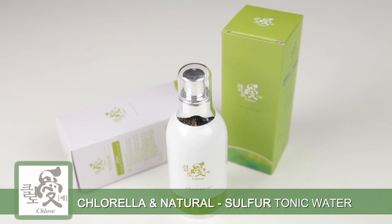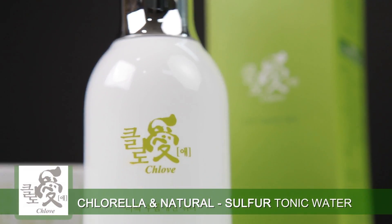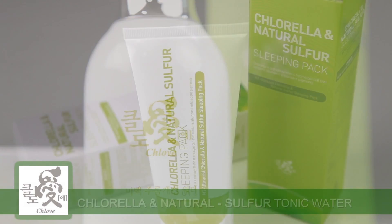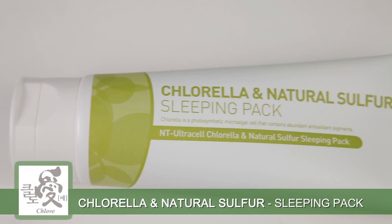Clovey's whitening anti-wrinkle water and sleeping pack contains a natural pigment with an antioxidant function, as well as vitamins and minerals that maintain your skin refreshed and healthy and provide moisture, nutrition, and elasticity.